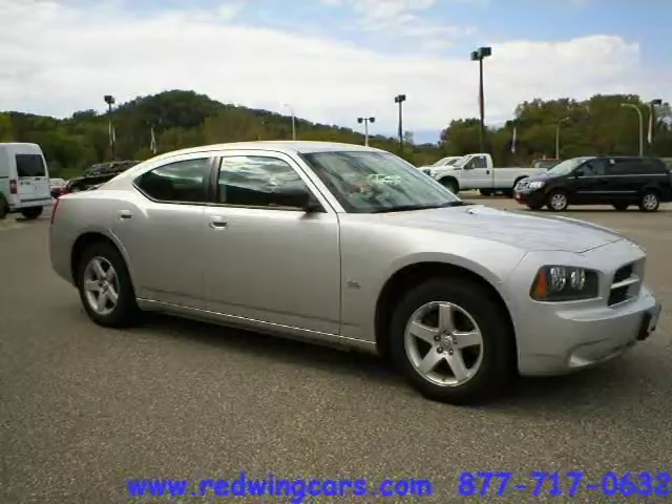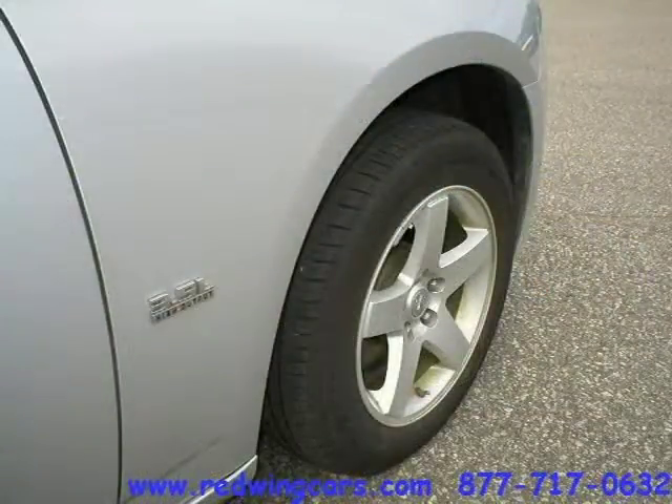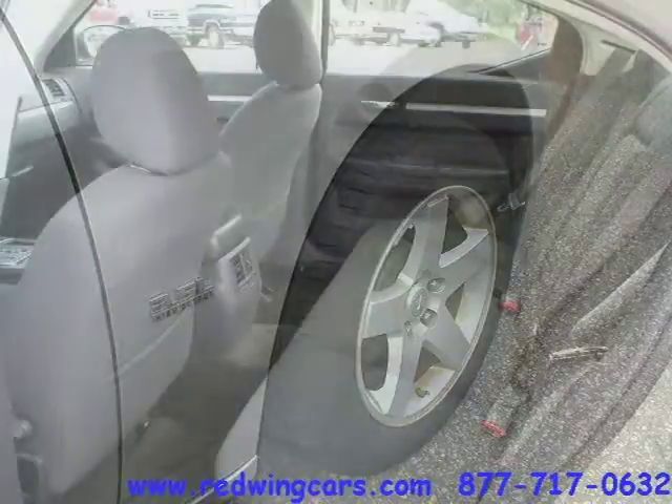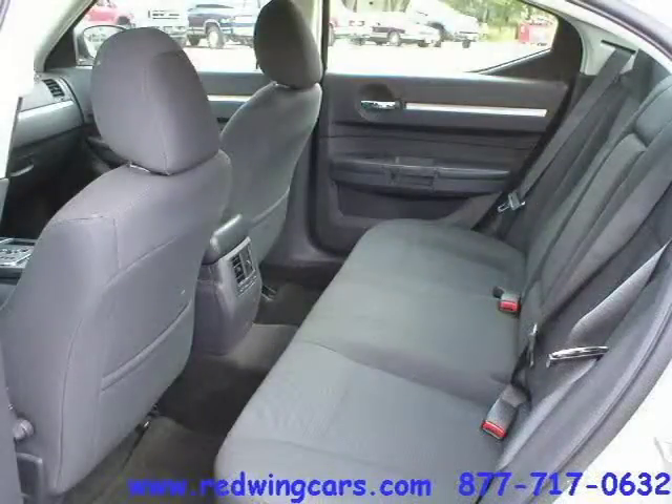This 2009 Dodge Charger four-door car is located in Red Wing, Minnesota and had 49,414 miles on it. This four-door car has a beautiful bright silver metallic exterior paint color which is complemented by a dark slate gray interior color.